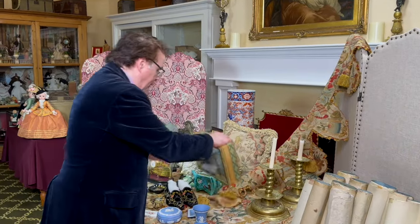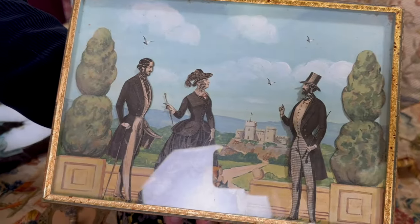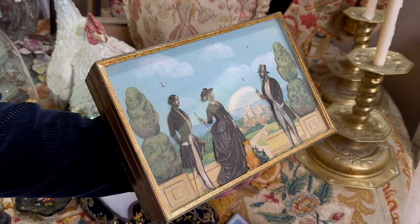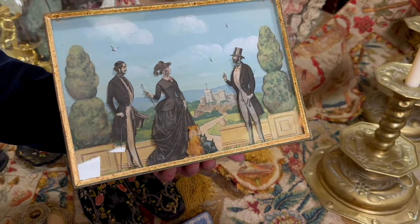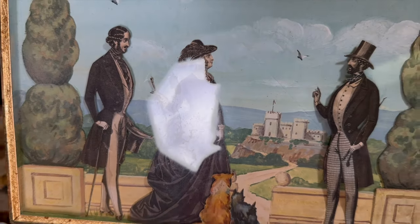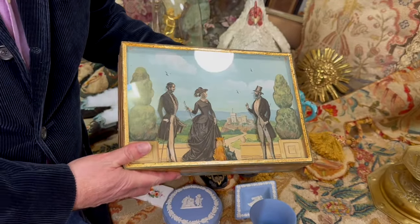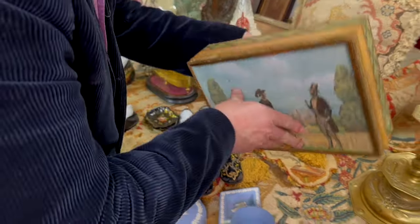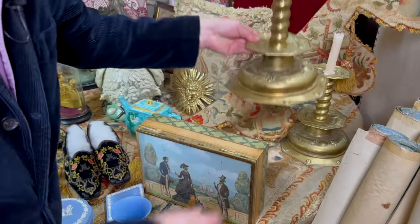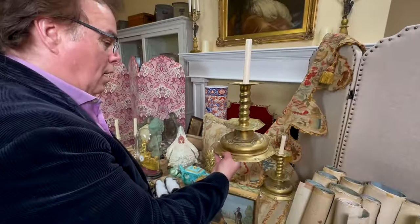Now I'm going to move on to paper. This is a really wonderful box done by, we believe, Narcissa Thorne of the famous Thorne rooms. She did a lot of decorative items for the home — the miniature rooms that she did were very, very pricey, but there was a whole line of decorative items and this is one of her pieces. We have never had a place for this in our home on the Monterey Peninsula.